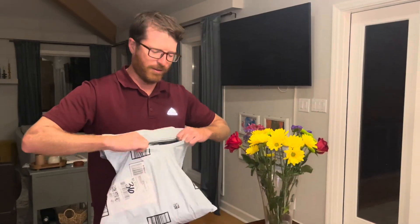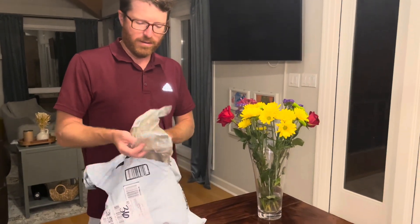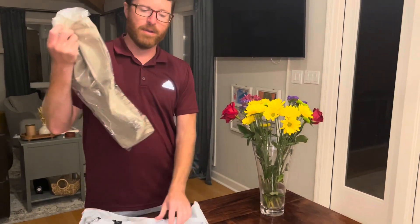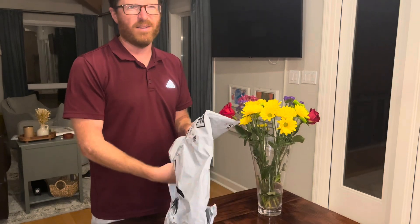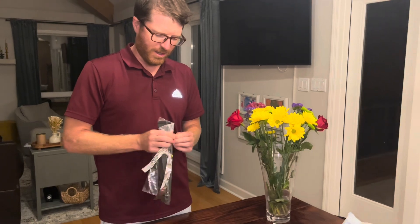I'm unboxing this belt that I got on Amazon. It came recommended from a friend — that friend is a lot bigger than me, like 6'3", 320. But I think it's supposed to be able to fit me too, so we'll see.